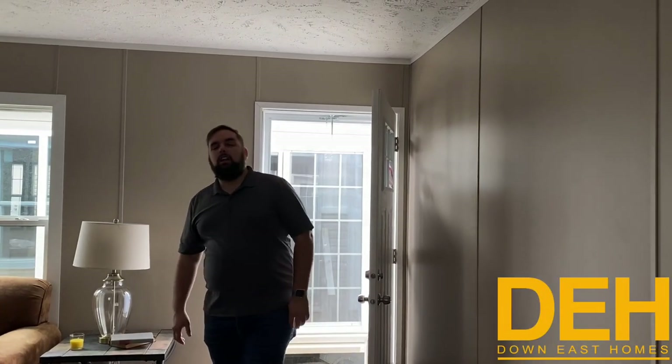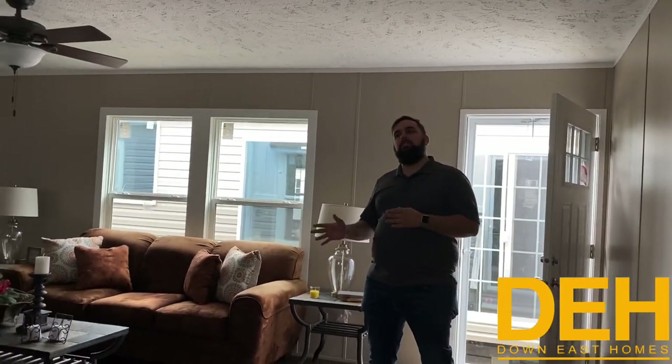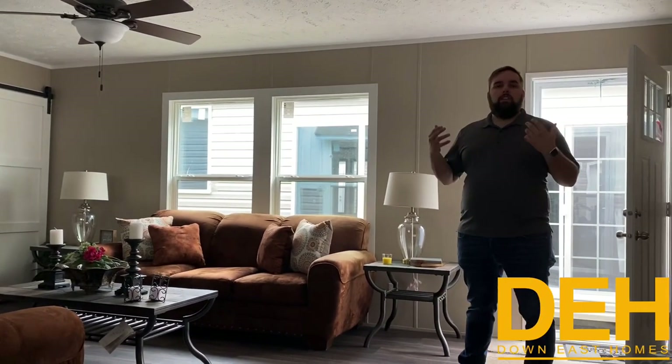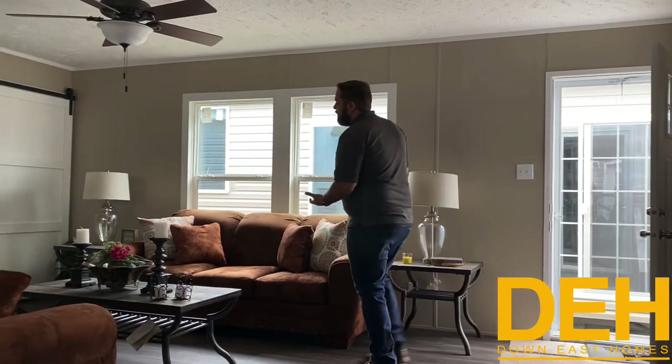We are in our Greenville location again. I just wanted to show you this home — it is our Reserve. You might have seen this on our YouTube channel before, but we wanted to show it fully furnished. This house we did get furnished here in our Greenville location.